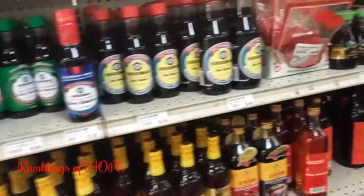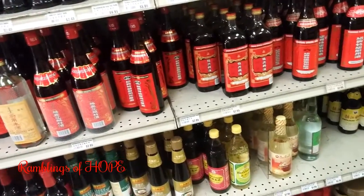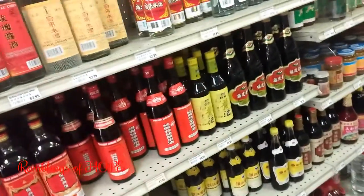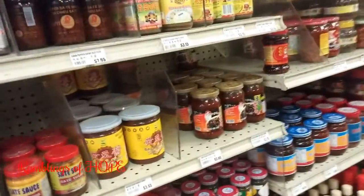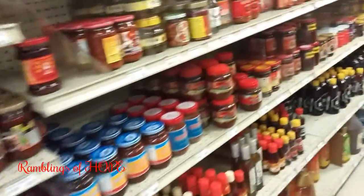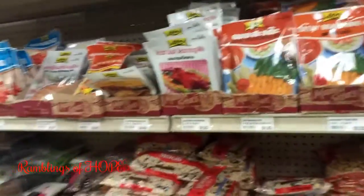It's not somewhere you're going to run in and out of unless you know exactly what you're buying. The stuff is so authentic that you have to read and check things out individually. It's not the same fake brands on the US market — it's really different. If you want to make authentic Chinese food, this place is the spot.